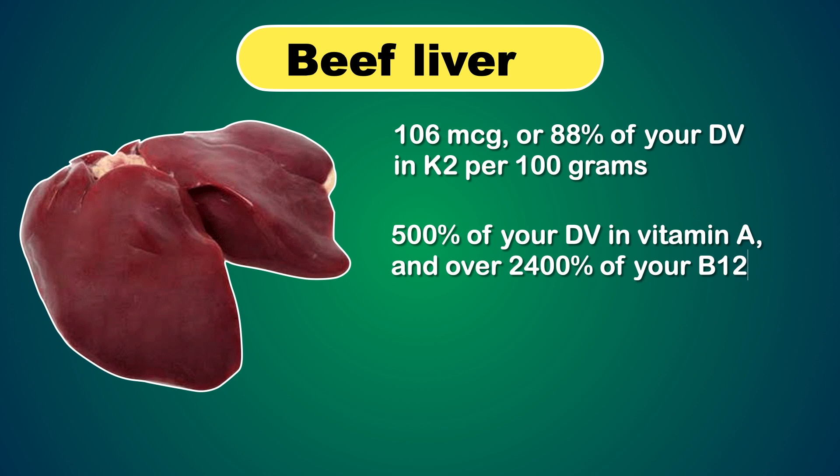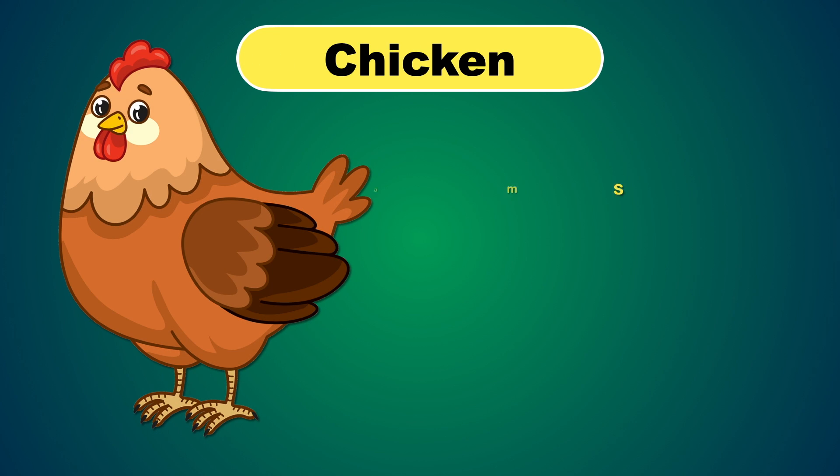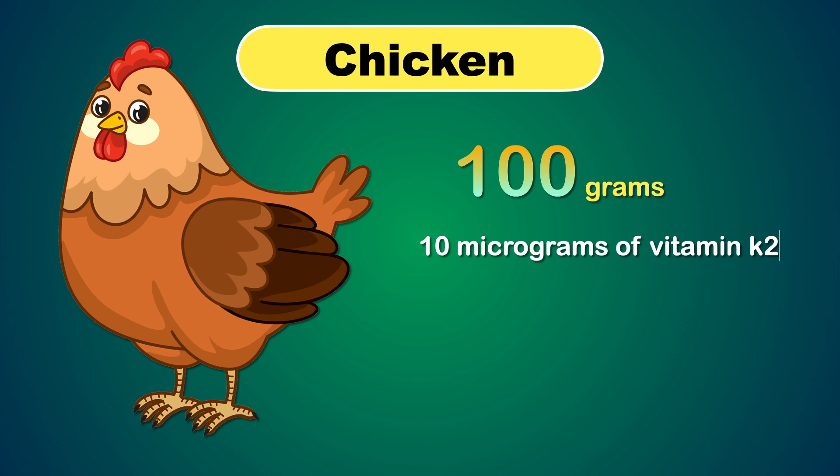Unlike goose liver, which can be pricey and difficult to come by, you can get the benefits of grass-fed beef liver in the convenience of a whole food supplement. If you're not a fan of organ meats like liver, then you can turn to chicken for your Vitamin K2. Per 100 gram serving of chicken contains 10 micrograms of Vitamin K2.